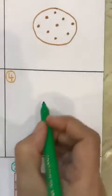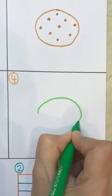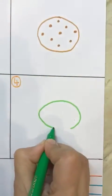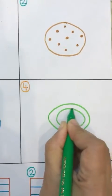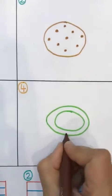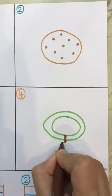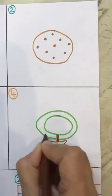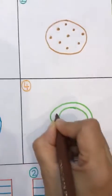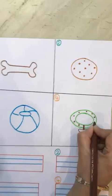And the last thing — I would love to give my dog a dog collar. This is a dog collar. Here is a dog collar. And look at this, it is such a lovely dog collar. It has a bone on it. And my dog collar is complete.